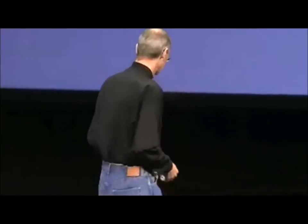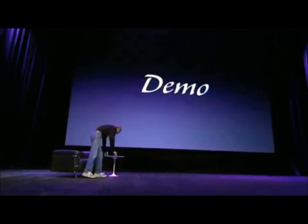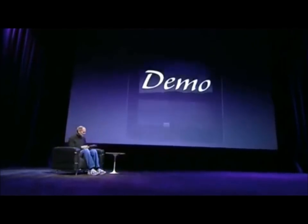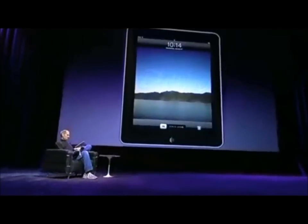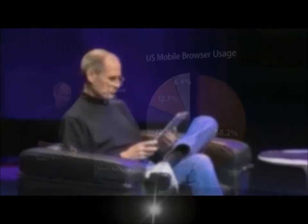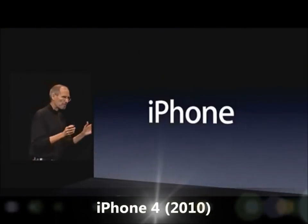But it's nothing like seeing it, so I'd love to show it to you now. Using this thing is remarkable — it's so much more intimate than a laptop, and it's so much more capable than a smartphone, with this gorgeous large display.